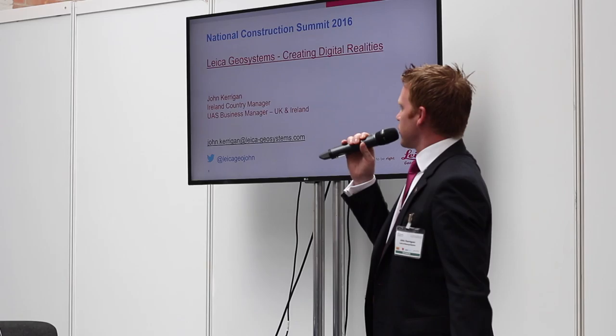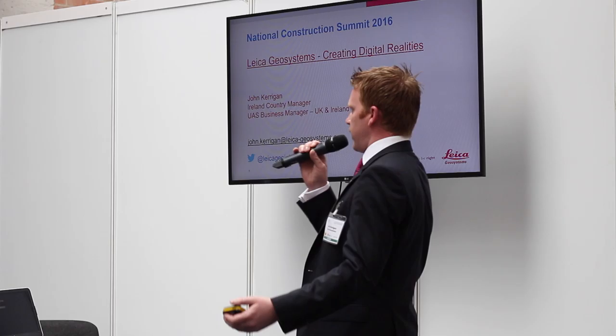I'm John Kerrigan, I'm the country manager for Leica Geosystems. Leica Geosystems are manufacturers of surveying equipment, engineering equipment for positioning — hardware, software and services for all your positioning needs for land surveyors, civil engineers.